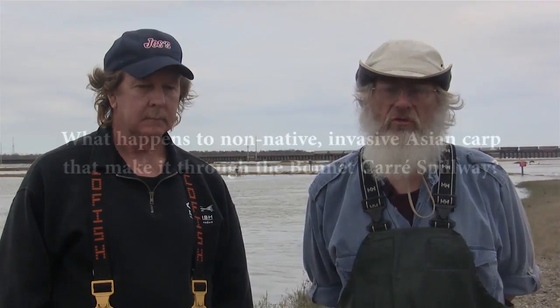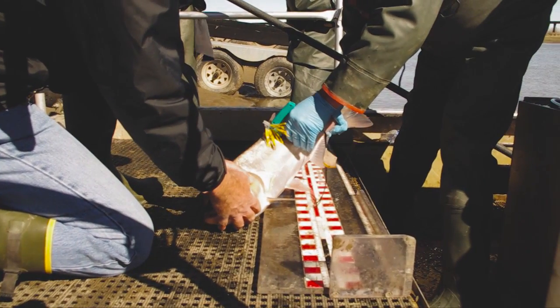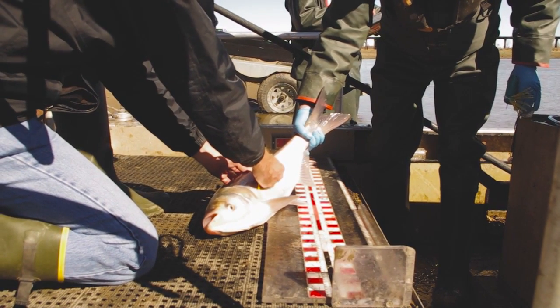It really provided an important justification for us to be out here capturing pallid sturgeon, because pallid sturgeon are smaller, come through the structure much more easily, and are not as beat up. If this paddlefish can survive and make a normal run up river, then we're confident that the pallid sturgeon can too. We're also tagging Asian carp and putting them back into the spillway, and we will follow that up later with sampling in Lake Pontchartrain and near the mouth of the Pearl River.